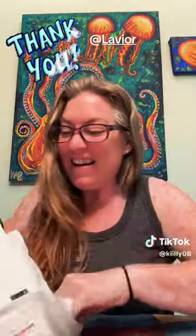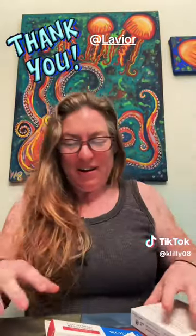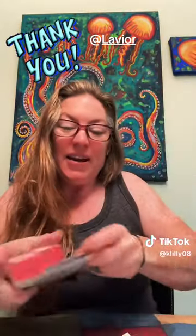Hey, how are you? Guess what I got today — I got love mail! So let's go ahead and see what it is. I can't wait. Look at all of that, how exciting! Lavior is one of my favorite brands.